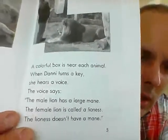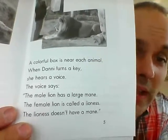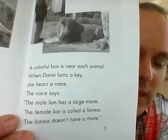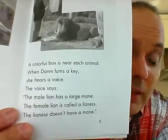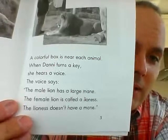The lion is happy. She is not in a cage — she has a huge home at the zoo. A colorful box is near each animal. When Danny turns a key, she hears a voice. The voice says: the male lion has a large mane. The female lion is called a lioness.